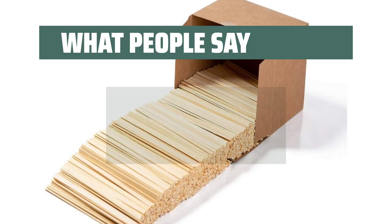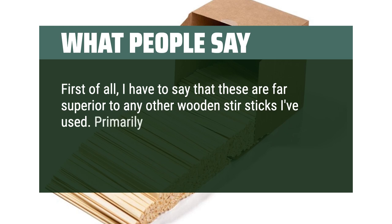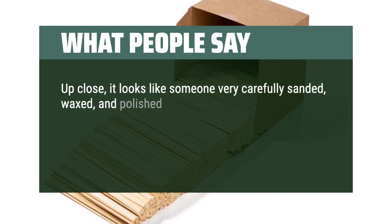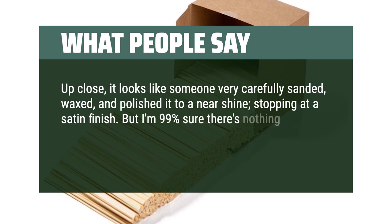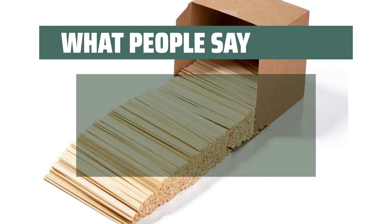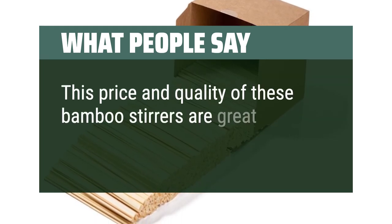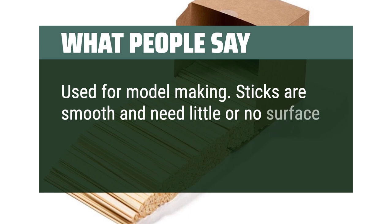What people say: First of all, these are far superior to any other wooden stir sticks I've used, primarily because they're very well sanded with smooth edges and rounded, softened corners. Up close, it looks like someone very carefully sanded, waxed, and polished it to a near shine, stopping at a satin finish — but I'm 99% sure there's nothing on them, which shows a serious commitment to high-quality standards. I've slid my finger all over one with not even a hint of a splinter. The price and quality of these bamboo stirrers are great. Used for model making — sticks are smooth and need little or no surface finishing.